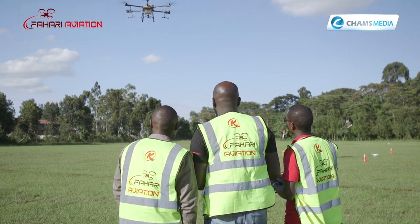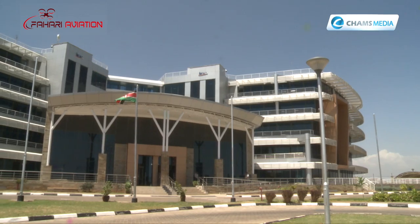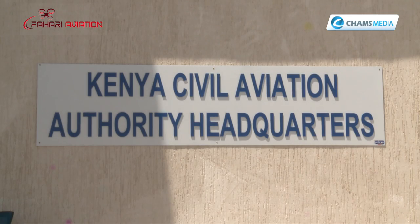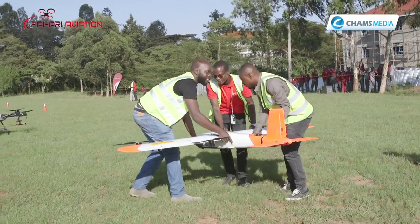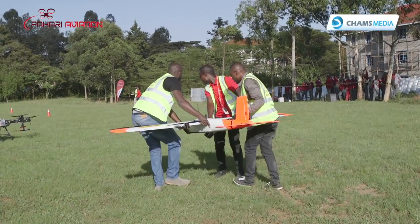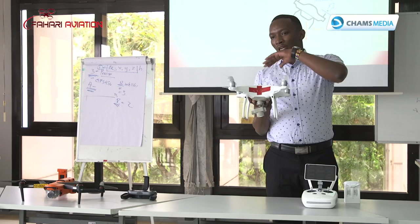Fahari Aviation is among the institutions approved by the regulator — the Kenya Civil Aviation Authority — to provide drone operations and training services in Kenya. It started operations in July 2021 and had trained over 50 students as of November 2022.